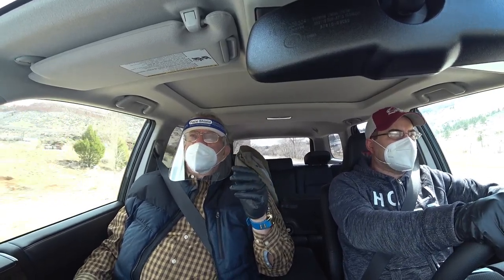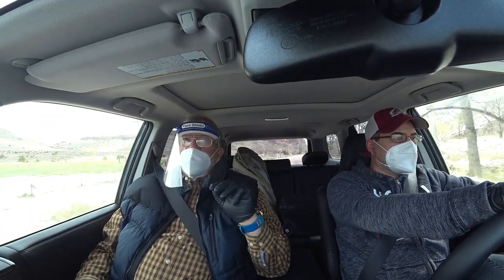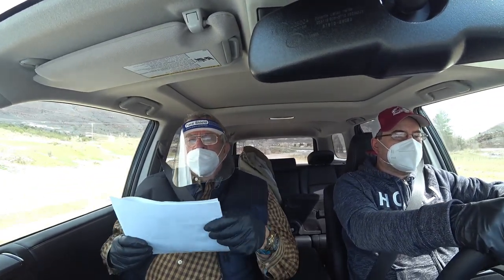We're heading to the mountains to do some trail riding. This 4Runner is one of my favorite off-road trucks — it's so cool. It's about the size of a Jeep, and kind of what I think the size of the new Bronco is going to be. This is the right size, and it has all these off-road toys. This is the TRD Pro package on this Toyota 4Runner.